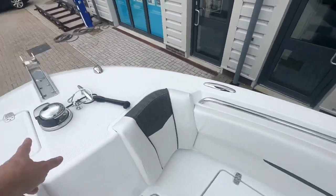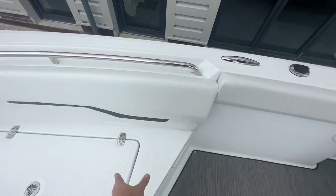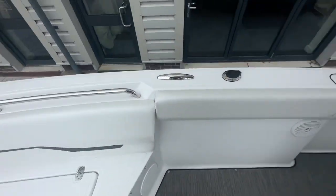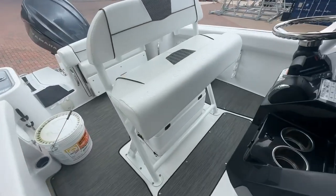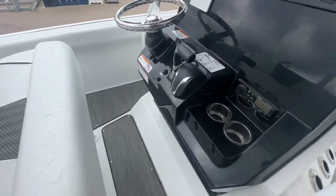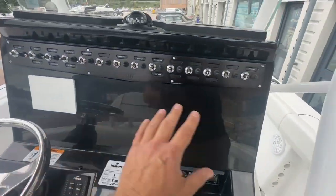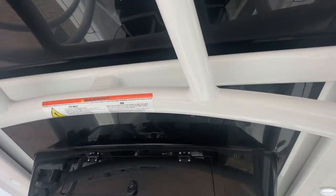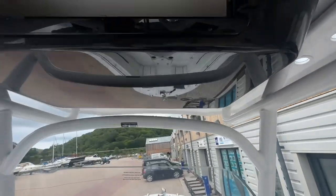It's got an electric anchor windlass, and all the cushions are stored in this white weatherproof canvas. Coming down the side here we've got lots of rod holders, a seat up here and lean post, fly-by-wire control from Yamaha, adjustable steering wheel, and a nice large display — really nicely under cover of this big T-top with storage up there.